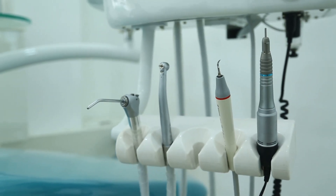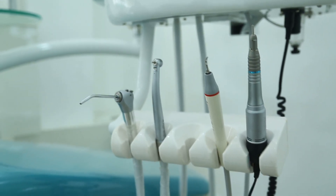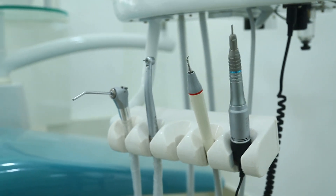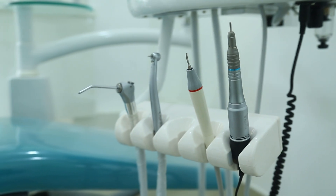The compatible design cavity holder for lodging a three-way syringe, airotor, micromotor, and scaler is an extraordinary production of Majestic.